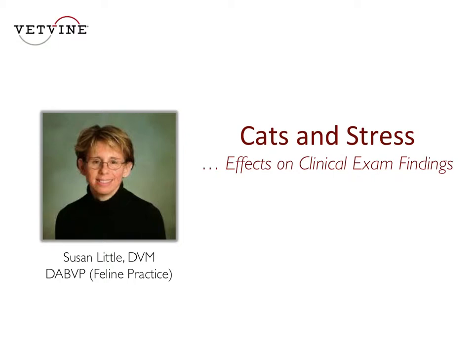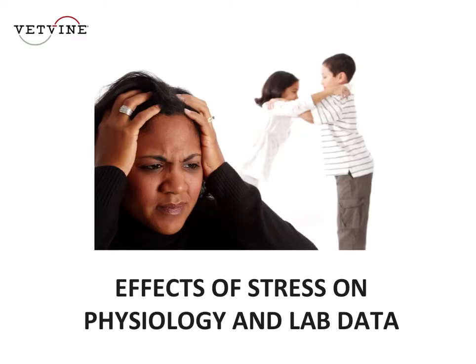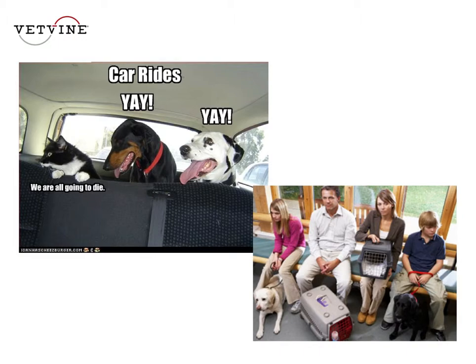From the veterinary medicine point of view, what are the effects of stress? The first thing to remember is that stress starts before the cat even leaves its home to come to your clinic. As soon as the owner brings that cat carrier out — and sometimes I think as soon as the cat hears the owner make the appointment on the phone — the stress starts.